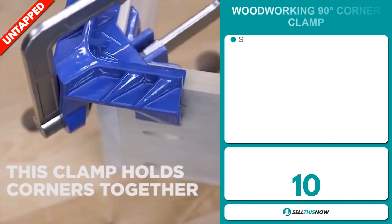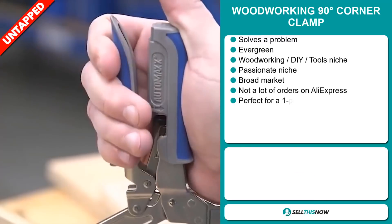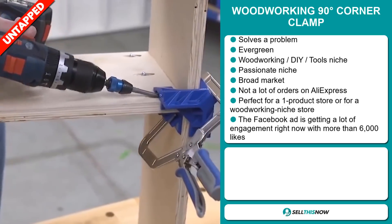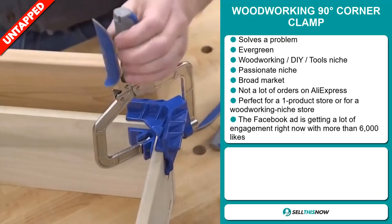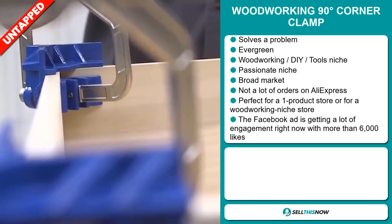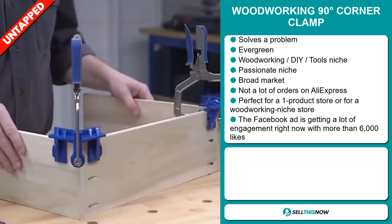Our next product is the woodworking 90 degree corner clamp. Now this is a problem solver. It's an evergreen product, which means you can sell this all year round, and it falls under the woodworking DIY tools niche markets, which are very passionate niches. We also think that this item has a broad market base and a lot of untapped potential. So far there haven't been many orders on AliExpress, so you could definitely take advantage of this. And it's perfect for a one product store or for a woodworking niche store.